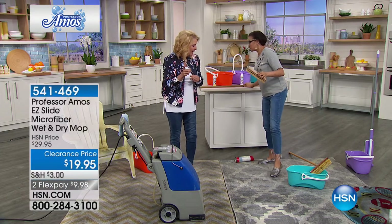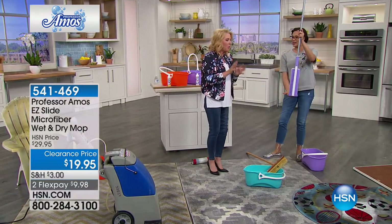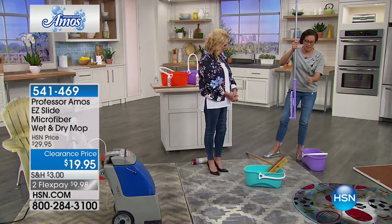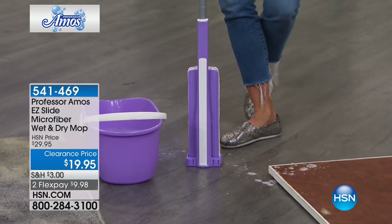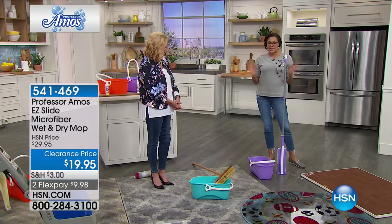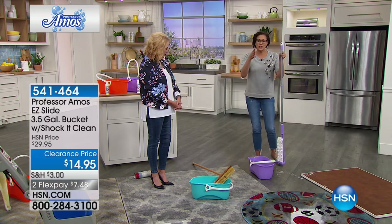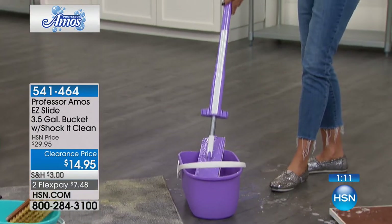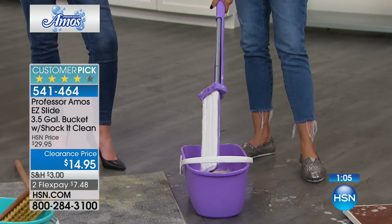The Easy Slide is a microfiber wet and dry mop. This is amazing — it stands up on its own. It has a wonderful easy action, and when the phone rings or you need to get to the stove, it's a self-standing mop. It's got just over three inches narrow so it fits between the fridge and the stove or in that little corner. It coordinates and fits right in the bucket. Watch this — self-wringing!